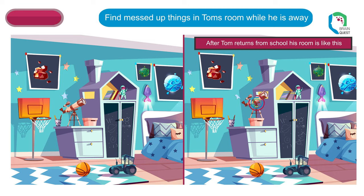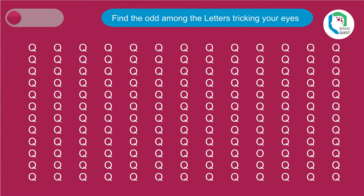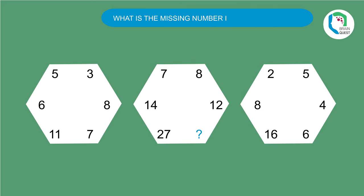Someone moved his telescope, took his favorite storybook, tore a star, and annoyingly scratched his door board. Now, find the odd among the letters — tricking your eyes. There it is!